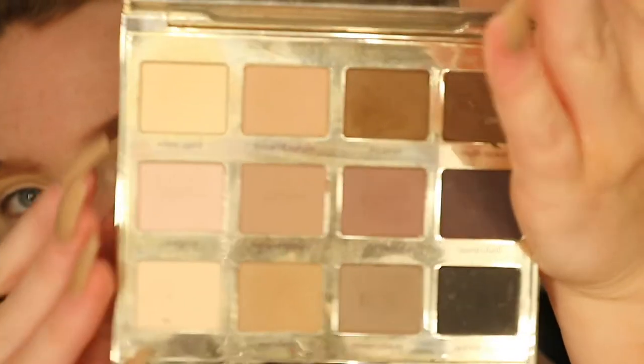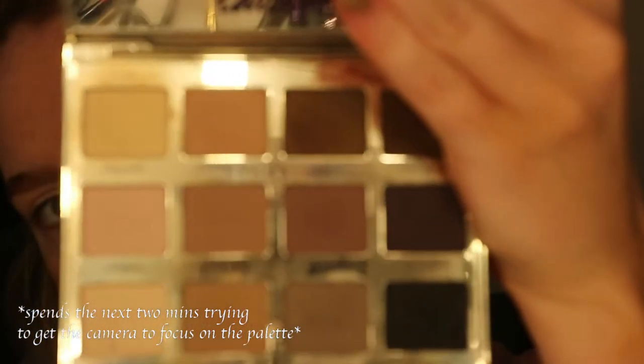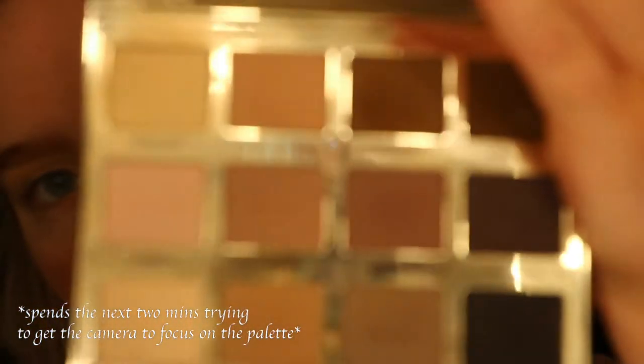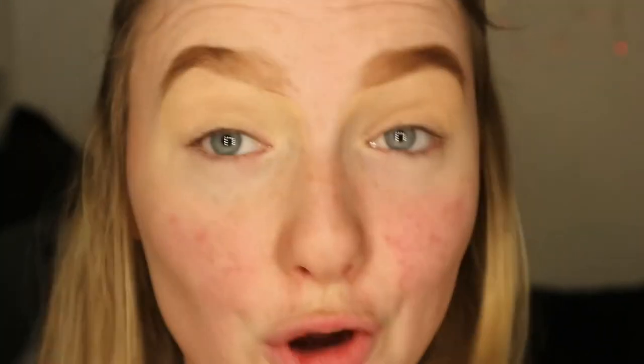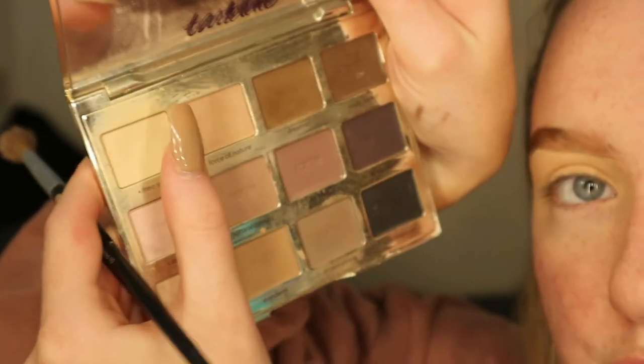Just to set my eyes I'm going to be taking that same Tartelette Palette and I'm going to be using the shade Free Spirit. Out of that same palette I'm going to be taking the shade Force of Nature, right next to Free Spirit, and I'm going to be using this as my transition shade. Left hand, you better get together.